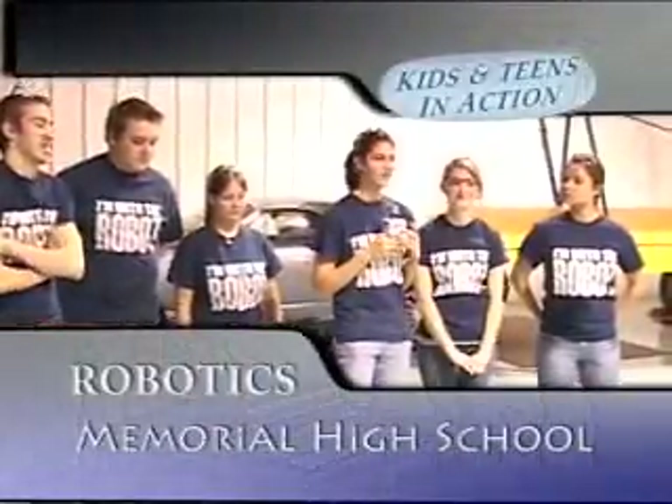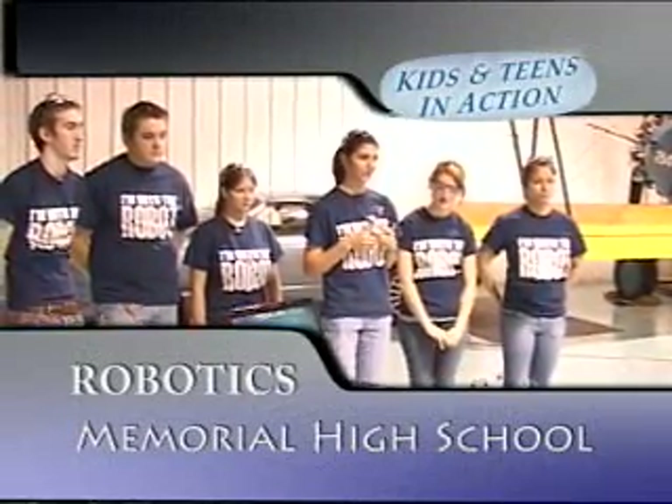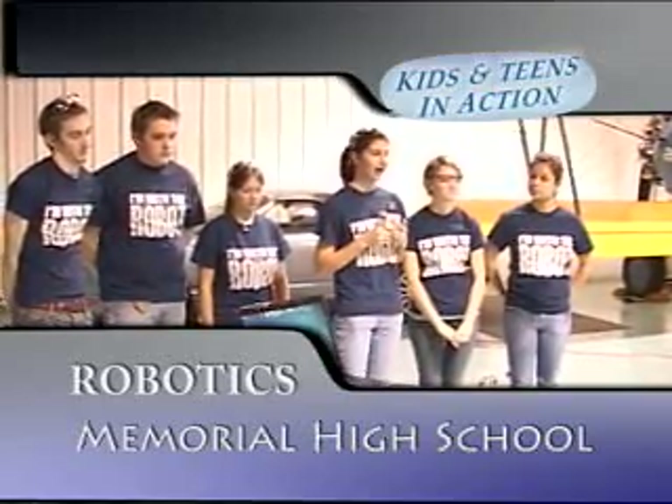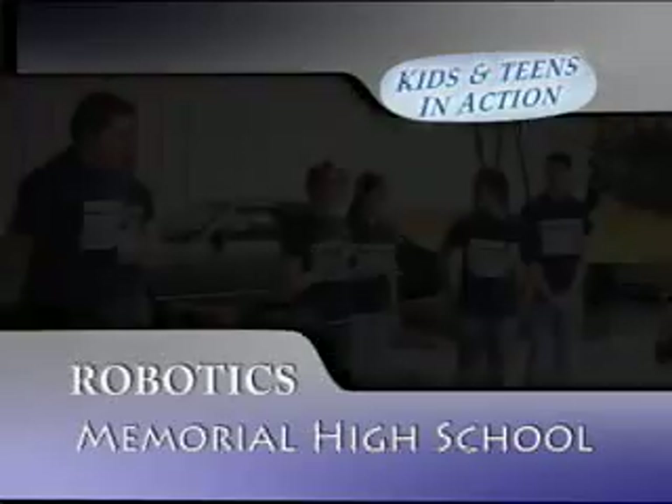Robots affect our lives in many ways — they make it easier for everyone. They also provide entertainment, like Transformers and Wall-E. They do things faster than humans, and they do dangerous things too.